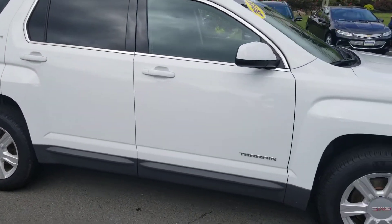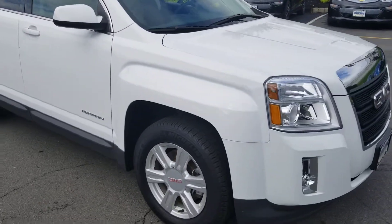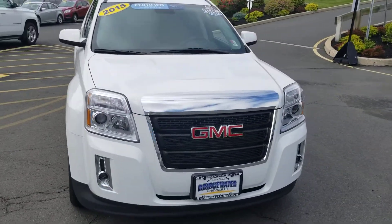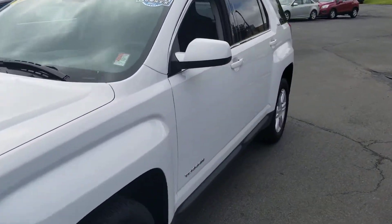On the passenger side, same thing — no dings, dents, damage, or scratches. Very, very clean vehicle. It has basically new tires and new brakes. Our certification process is a 172-point inspection, so everything is like new on this vehicle.